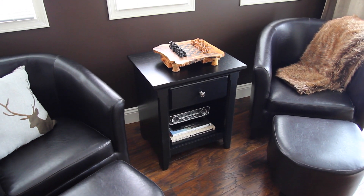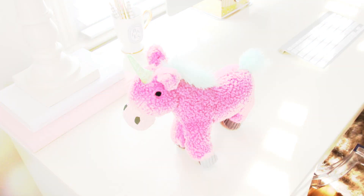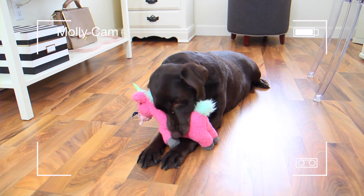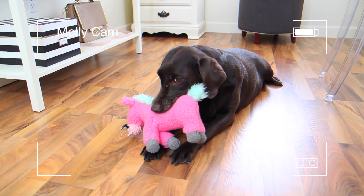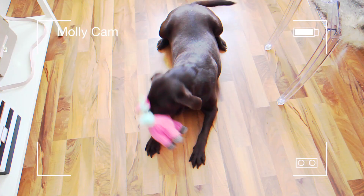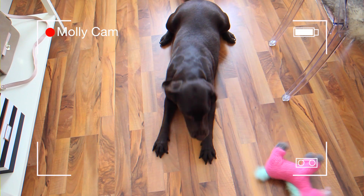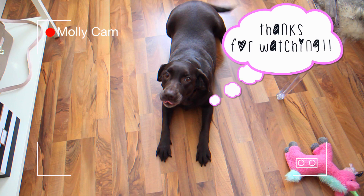The last thing I picked up is this adorable little unicorn dog toy from Target. My dogs did not need any more toys, but hey, every dog needs their own unicorn, right? Here's a little clip of Molly playing with her new toy — as you can see she has it ripped up a little bit but it's still hanging in there. So that was everything, guys — if you have any questions just let me know and I will talk to you next time!